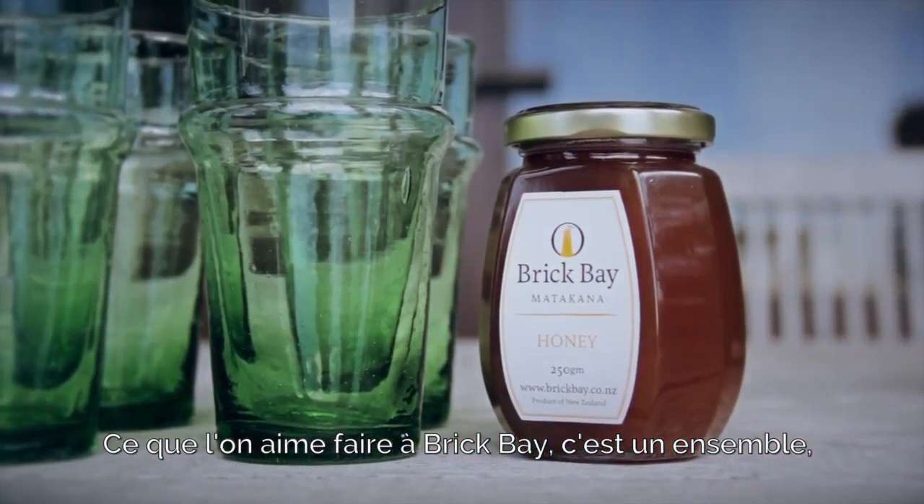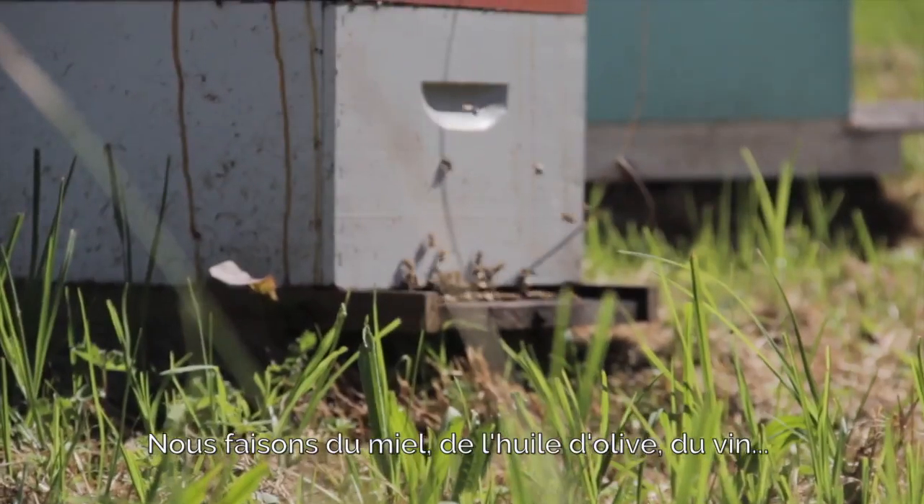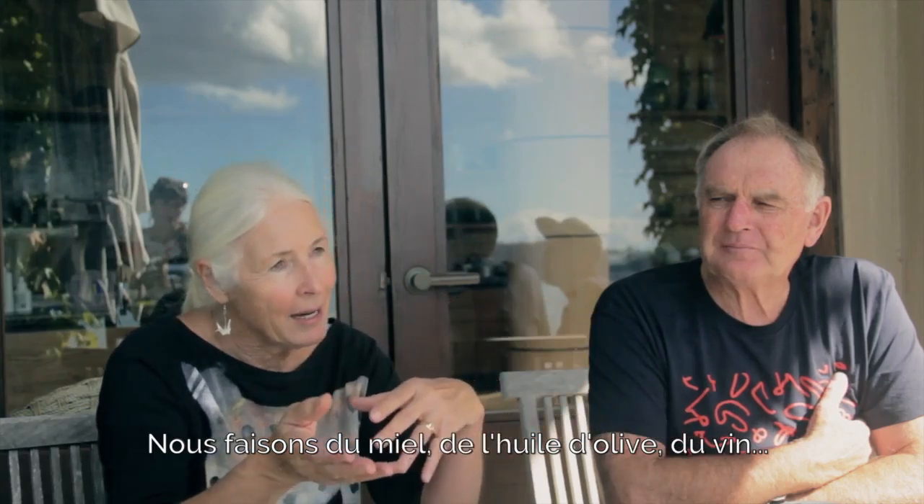What we like to do at Brit Bay as a whole is just develop this idea of terroir. We have our honey, we have our olive oil, we have our wine.